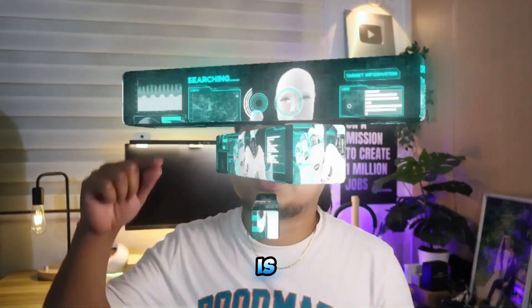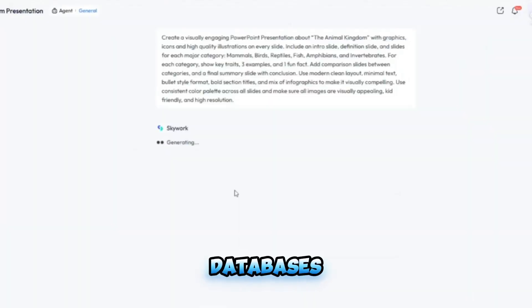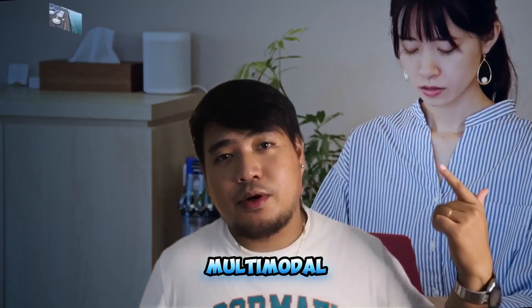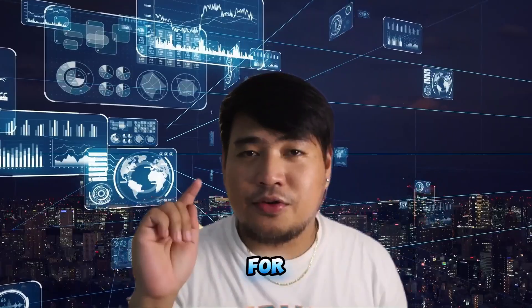At the heart of SkyWork is the deep research AI engine, which scours millions of online documents, databases, and web resources in real time. This ensures you get the most accurate, up-to-date, and well-cited information for your projects. It also has multimodal research capability — meaning it doesn't just analyze text, it understands images, charts, and other media.